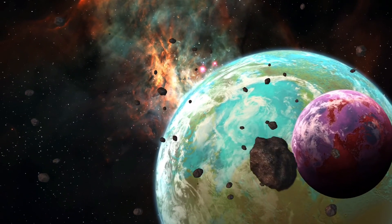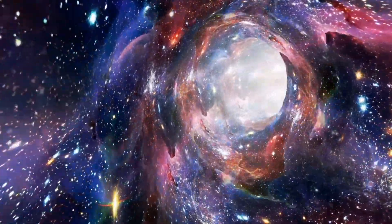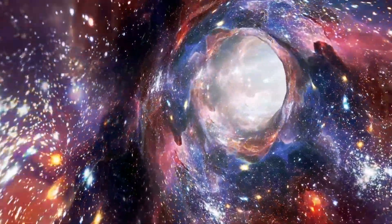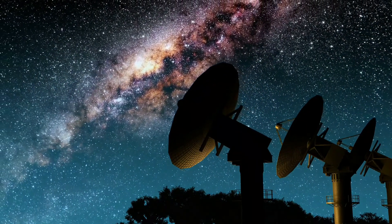The universe is full of mysteries. Every time we look up into the sky, many questions come to our mind. What's up there, and what's beyond those stars we see? In fact, there's a spot in the universe where we cannot see anything through our human eyes.